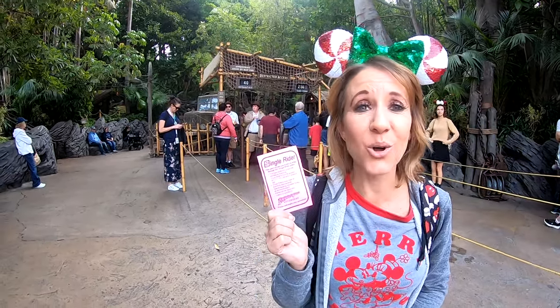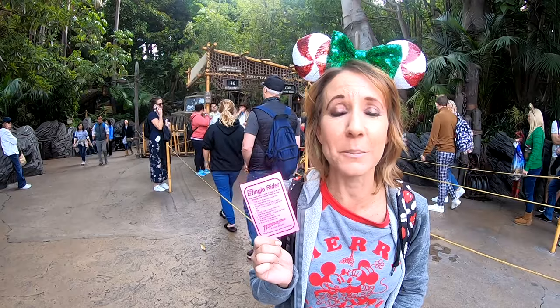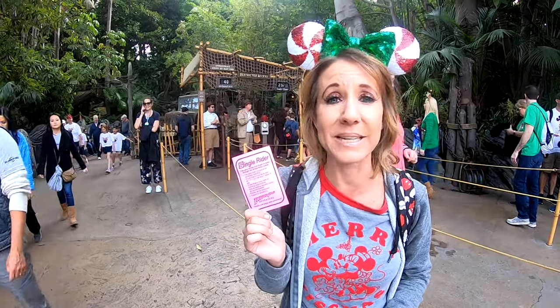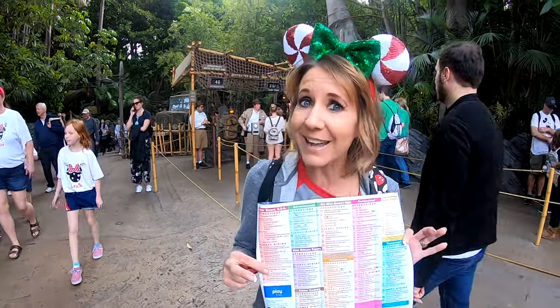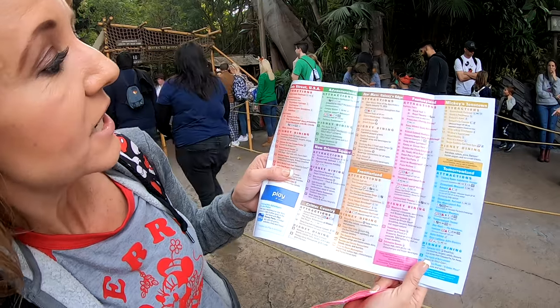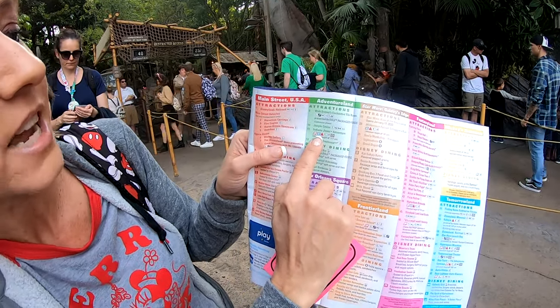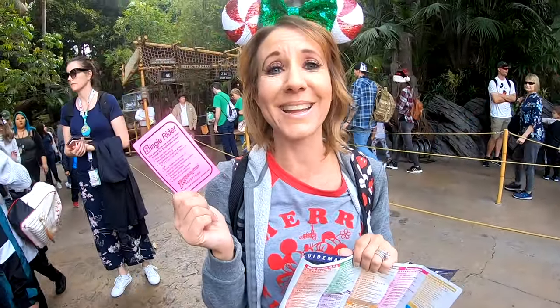Another option is a single rider pass. Certain rides allow single riders to fill in empty spaces, letting you pass the line and go right to the front. Just ask a cast member at the entrance whether they are allowing single riders that day. The guide map also comes in handy here because it lists which rides allow single rider — for example, here in Adventureland at Indiana Jones, the map shows FP for fast pass and S for single rider.